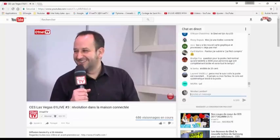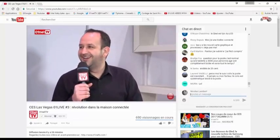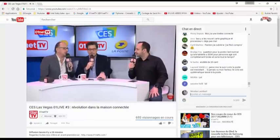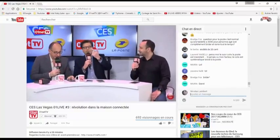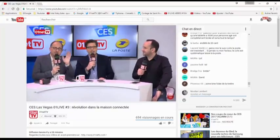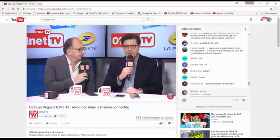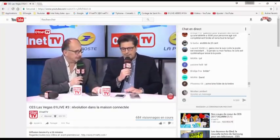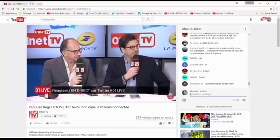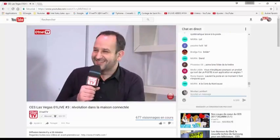Salut David Noguera, troisième jour du CES — toujours là, toujours en forme. On salue tous nos amis qui nous regardent depuis toute la France, la Suisse, la Belgique, l'Afrique, le Québec, la Tunisie, Bora Bora. Dites-nous sur Twitter hashtag Zéro1Live d'où vous nous regardez ce soir.